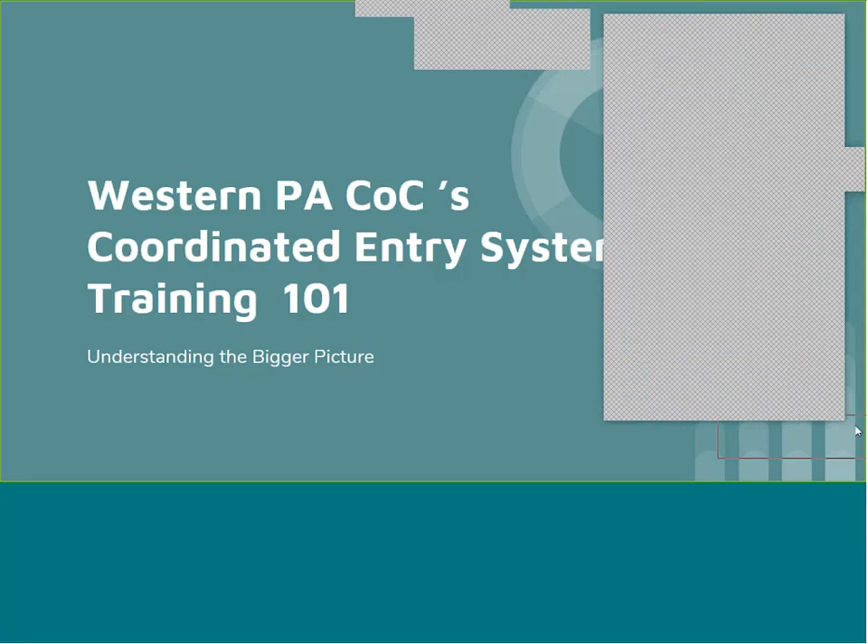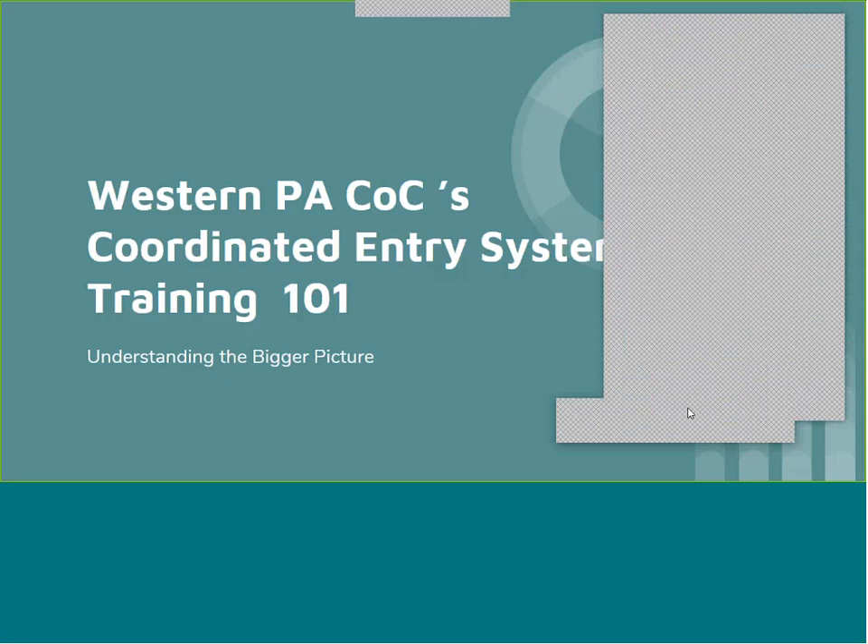Hopefully we can find Jen so she can present her portion of the training today. First, I wanted to start off by welcoming everyone. Your presenters today will be Jennifer Brown from the Crisis Shelter of Lawrence County and Dan Carney from the Union Mission, myself from the Lawrence County Community Action Partnership, and Brian Miller will be facilitating this training today. The topic is Western Pennsylvania Coordinated Entry System Training 101: Understanding the Bigger Picture.